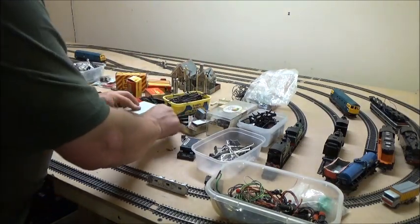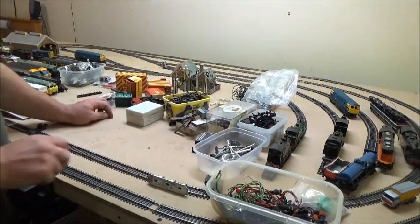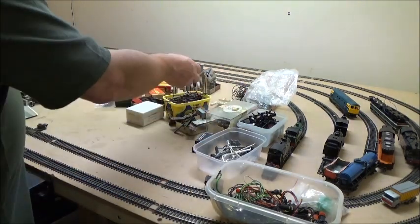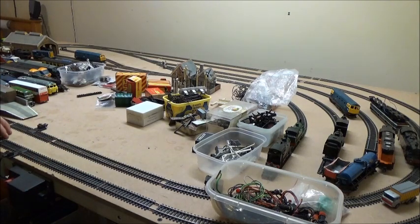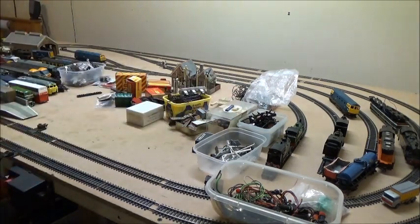That is pretty much my haul for what was, I think, about 40 quid — give or take a couple of pounds — which I didn't think was a bad deal. There's a few more bits there that I actually wish I did get now, like a load of garden fencing and stuff like that that I could have used on here. Perhaps I should have got that as well, but never mind.